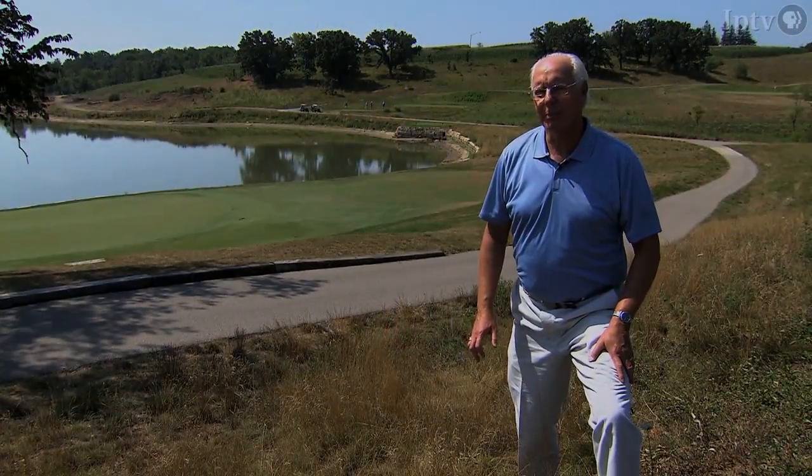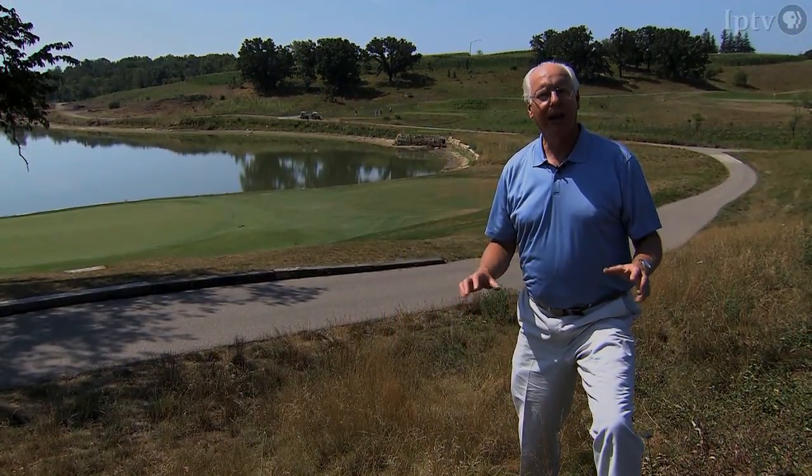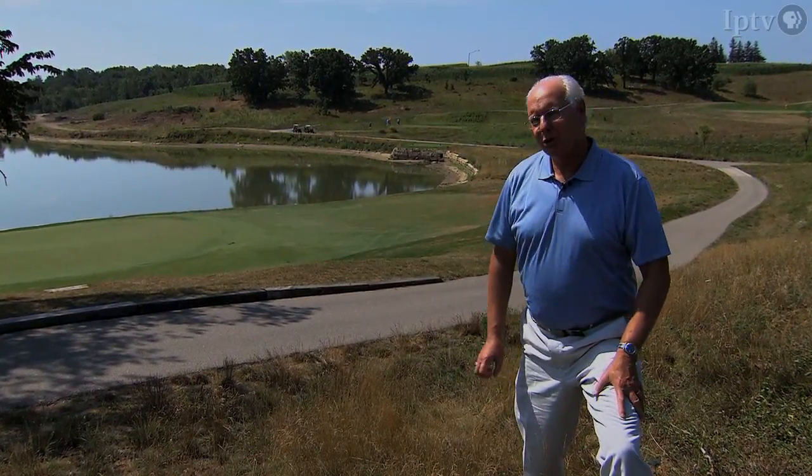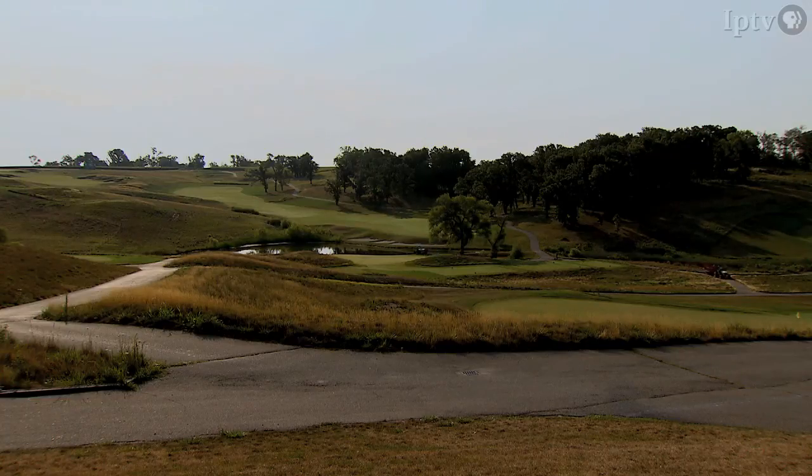Back in the 90s, an Ames developer wanted to create a golf course that would merit national recognition in the world of golf. To do that, he searched the rural Iowa countryside and found this piece of paradise near Rhodes.